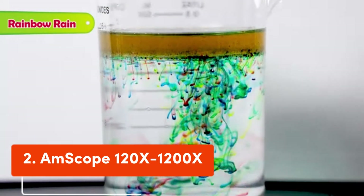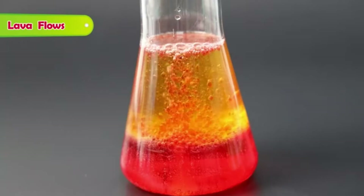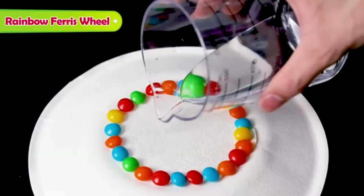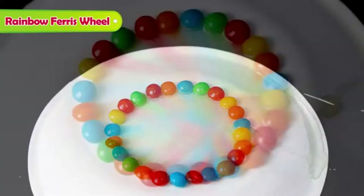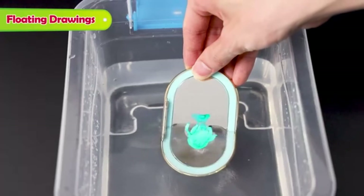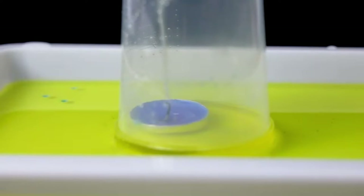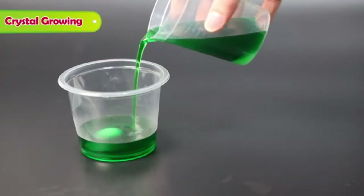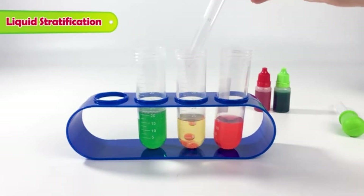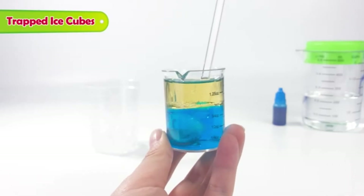Number 2: Amscope 120X-1200X. This beginner compound microscope provides high magnification for educational applications. Features a monocular viewing head with LED and mirror illumination and a built-in color filter wheel. Wide field view. Single-layer stage with clips. The forward-facing rotating turret provides 120X, 240X, 300X, 480X, 600X, and 1200X magnifications. Coaxial coarse focus has a rack and pinion focus mechanism on a durable and stain-resistant white metal frame.